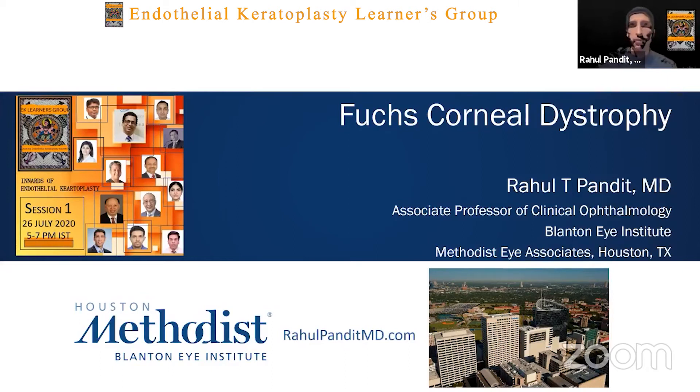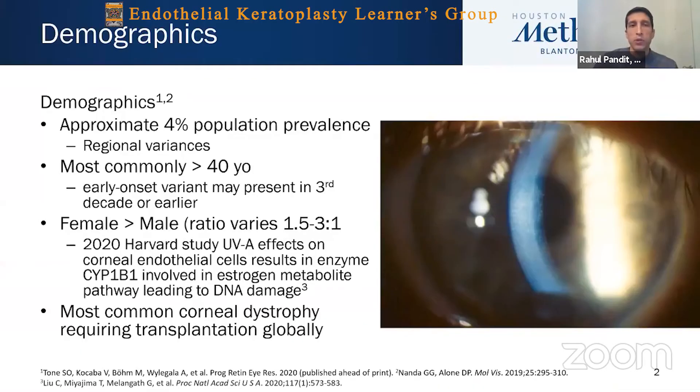On the last talk about endothelial cells, especially in Fuchs dystrophy, I think this ties into my talk very well. We'll go into a little bit of basics about Fuchs dystrophy before we get into some of the more detailed discussion about it in this 10-minute presentation.